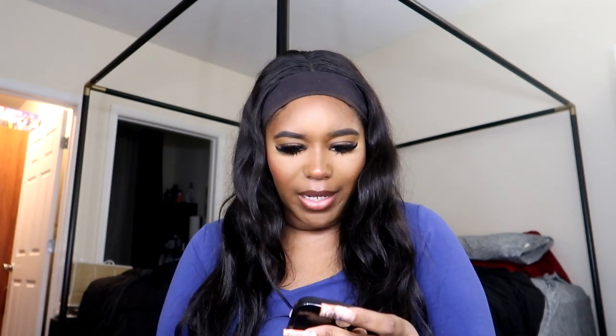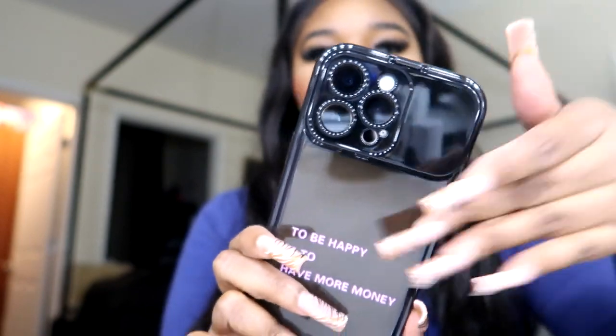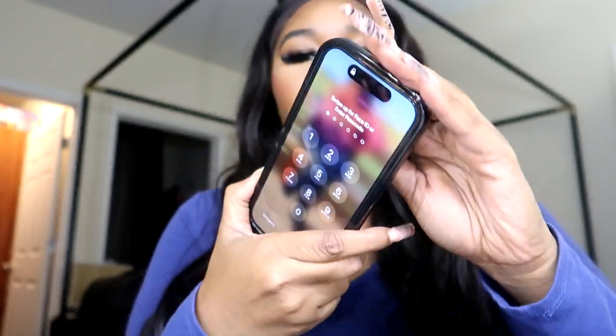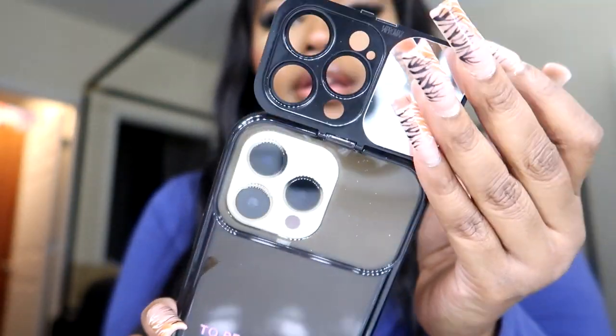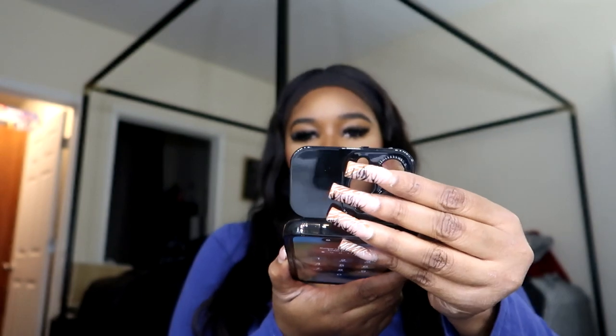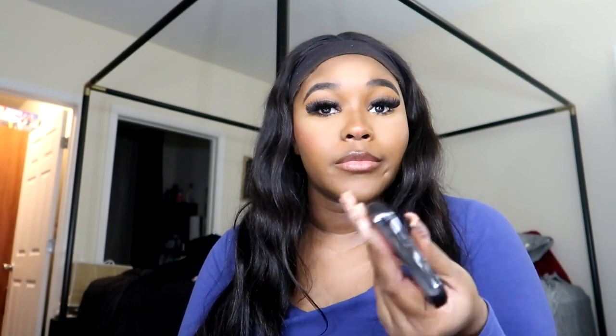I like this one — it's a black case and it says 'To be happy is to have more money.' That is so true! And this part lifts up and it's a whole mirror. I didn't even realize I bought this — that is so cute. Like when I go out, just a cute little check: do I look good? Yeah, look good, let's go! Almost dropped it right there — that's prime example of how easily I drop my phone, but I caught it!